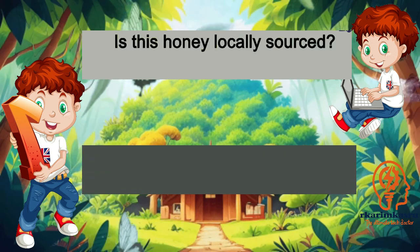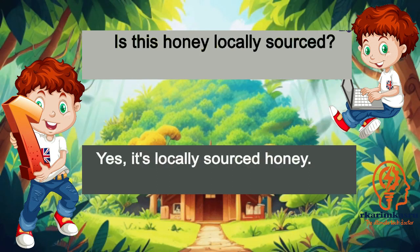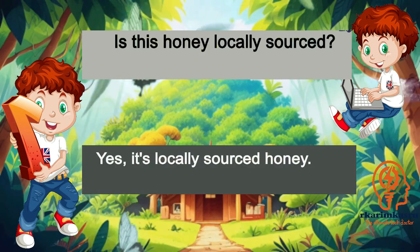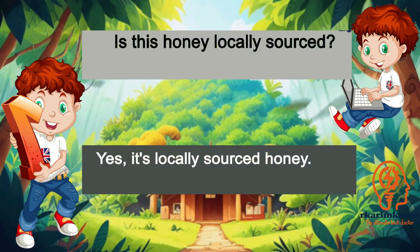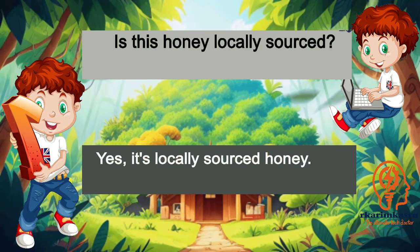Is this honey locally sourced? Yes, it's locally sourced honey.